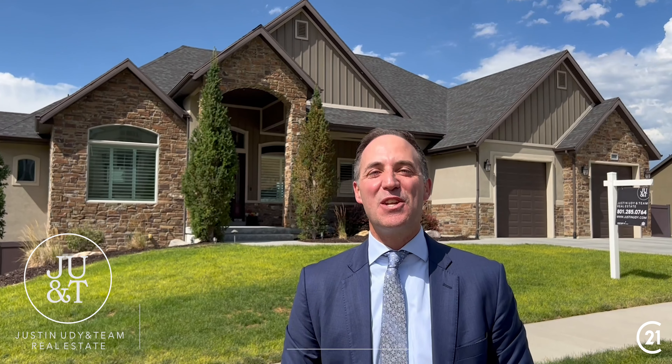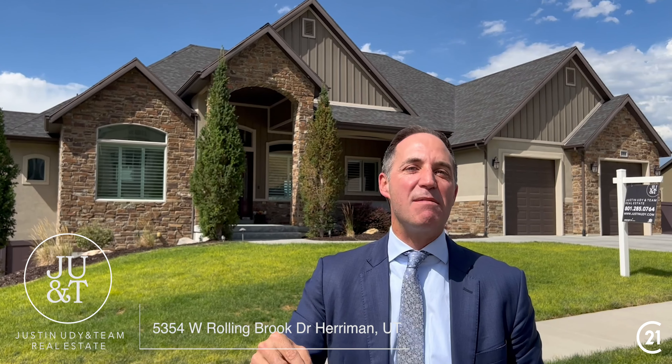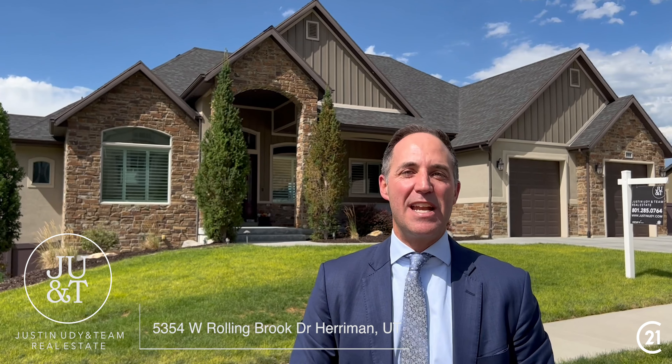Hey everybody, Justin Udy here with Justin Udy and Team Real Estate. I'm excited to introduce our newest estate property here at Lookout Ridge in Herriman.